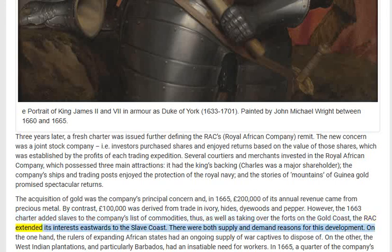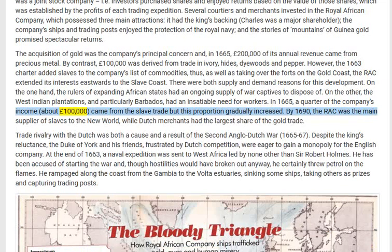Thus, as well as taking over the forts on the Gold Coast, the RAC extended its interests eastwards to the Slave Coast. There were both supply and demand reasons for this development. On the one hand, the rulers of expanding African states had an ongoing supply of war captives to dispose of; on the other, the West Indian plantations — and particularly Barbados — had an insatiable need for workers. In 1665, a quarter of the company's income, about £100,000, came from the slave trade, but this proportion gradually increased.